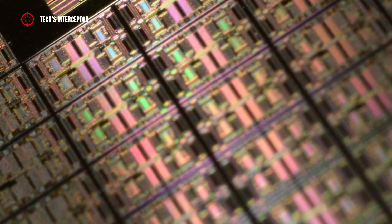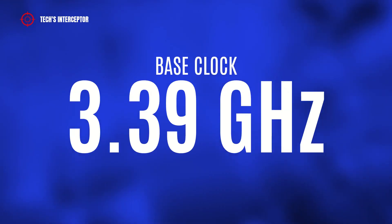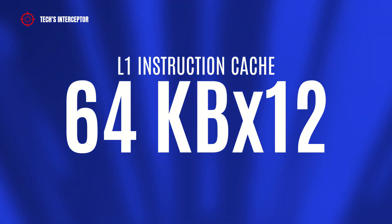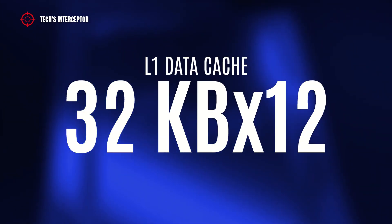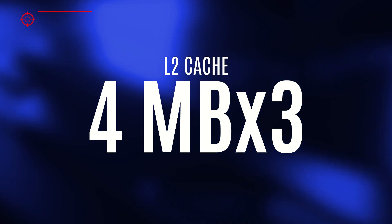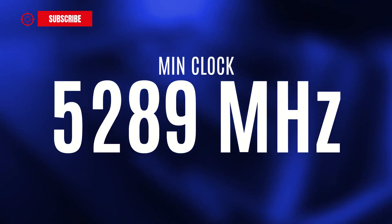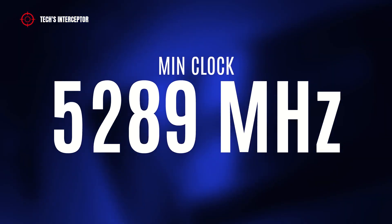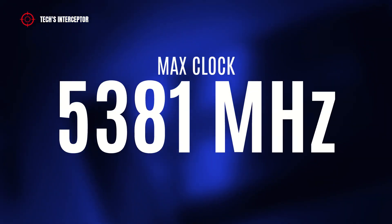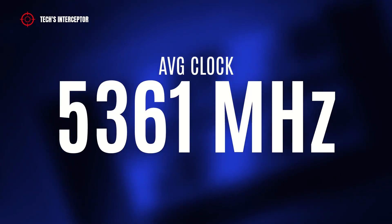The benchmark report page confirms the presence of 16 cores and 24 threads. In addition, it indicates a base clock of 3.39 GHz, 64KB x12 of L1 instruction cache, and 32KB x12 of L1 data cache. At the time of the test, the CPU reached a minimum clock of 5,289 MHz, a maximum of 5,381 MHz, with an average of 5,361 MHz.